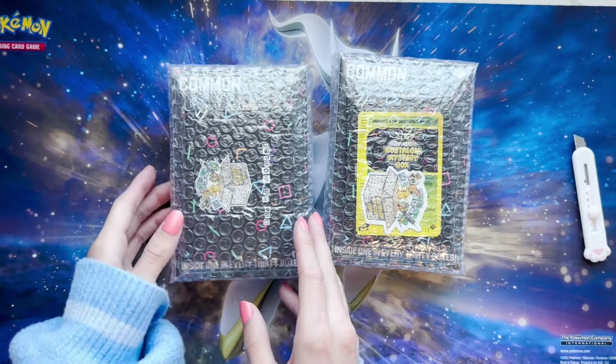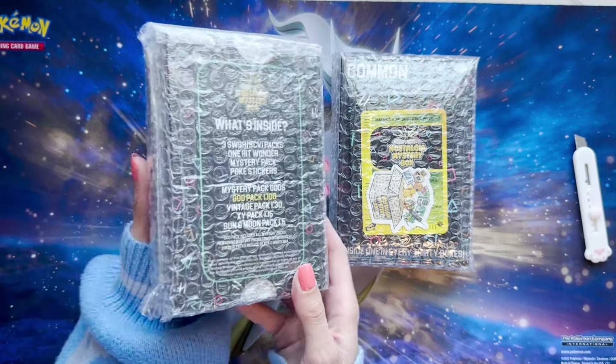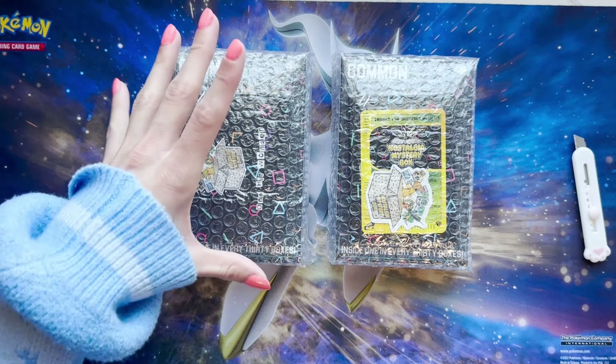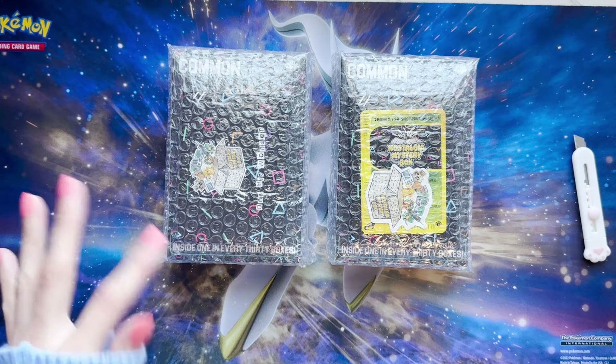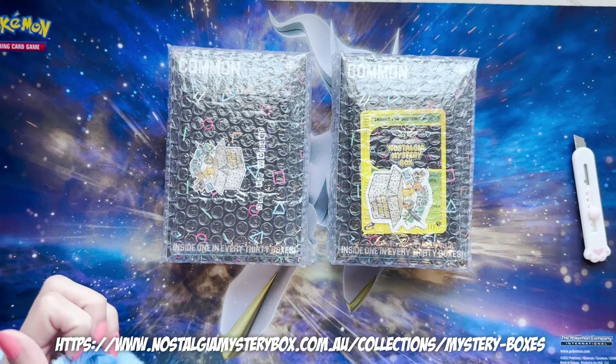I think you get them inside here, or I have them on the outside. Usually they're inside from what I've seen on other people's videos, but I have them on the outside here. You get some Pokémon stickers. These boxes are a little bit expensive, so if it's out of your price range you can just buy the One Hit Wonders or One Pack Wonders on their website as well.